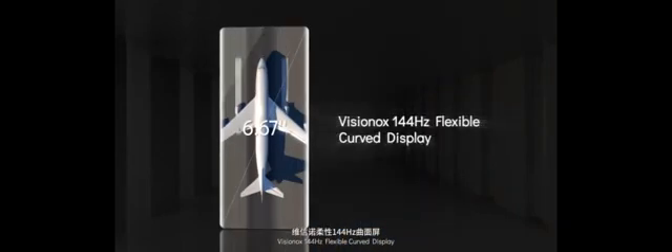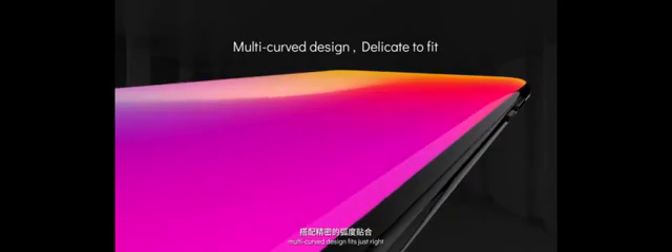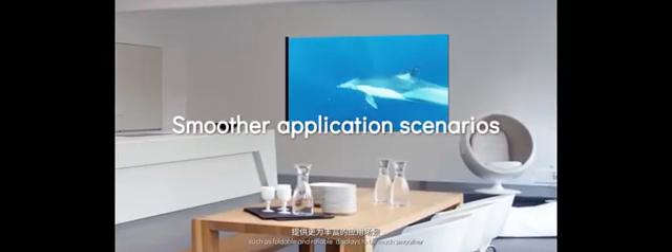Visinox 144Hz flexible curve display. 0.88mm upper bezel and 0.95mm left and right bezels, realizing a 95% screen-to-body ratio. The flexible, multi-curve design fits just right. Visinox's flexible curve display adopting a 144Hz refresh rate can promote other application scenarios such as foldable and rollable displays to be much smoother.